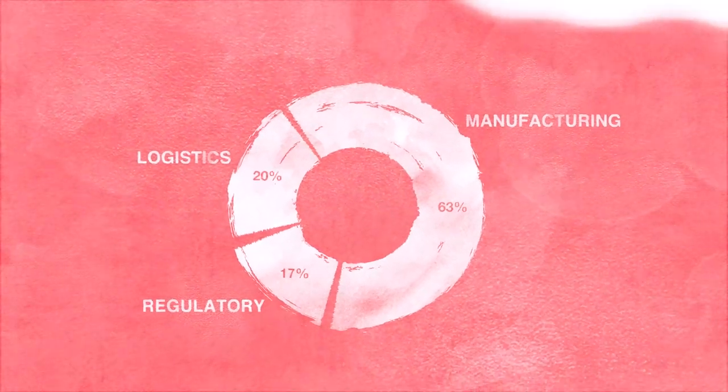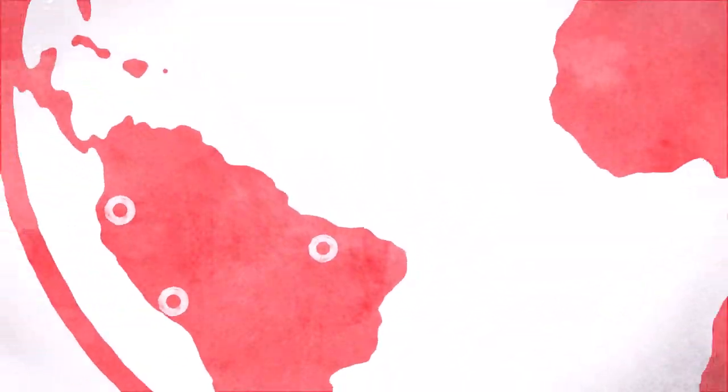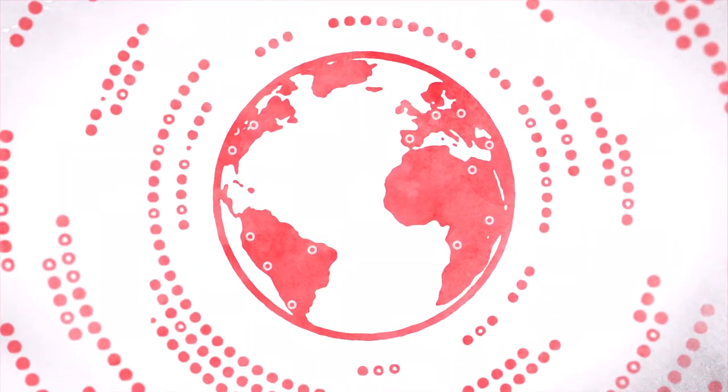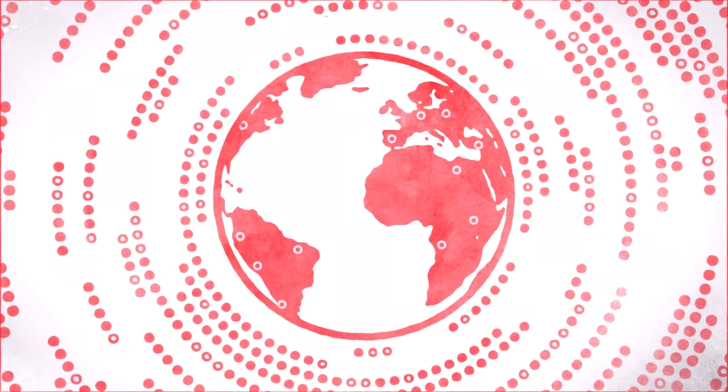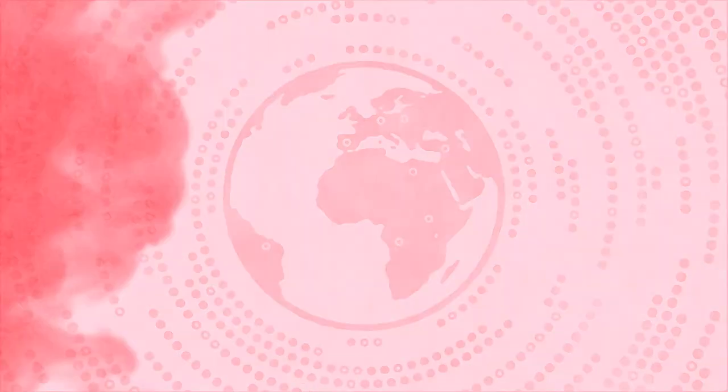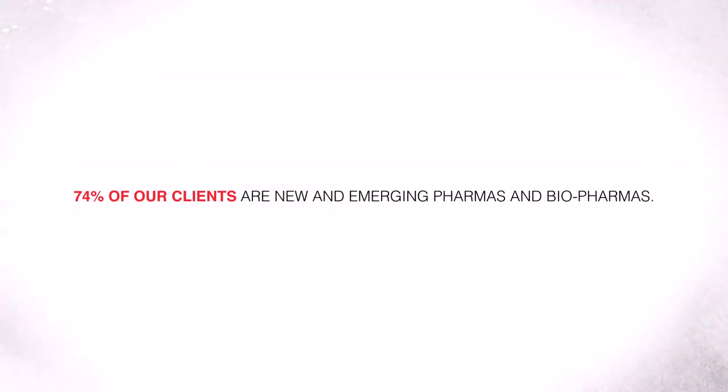At Thermo Fisher Scientific, our dedicated team will give you personalized service, backed by our full network of capabilities and resources. No matter your size, wherever your journey leads, we have the expertise to see it through. In fact, 74% of our clients are new and emerging pharma and biopharma companies.